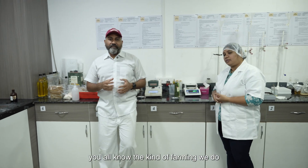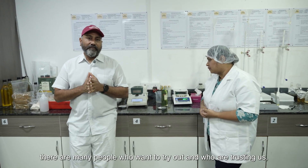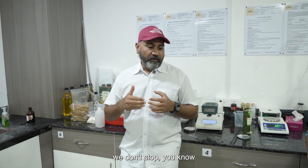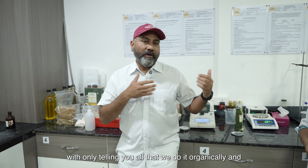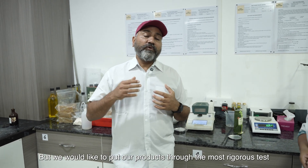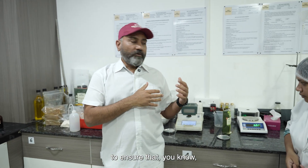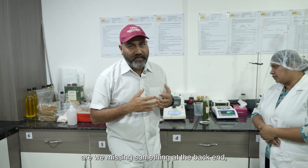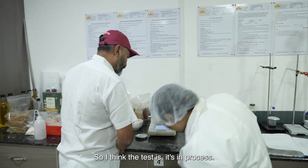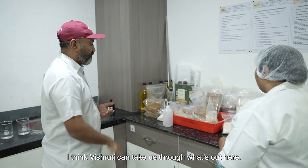Guys, you all know the kind of farming we do. But as the brand is growing and more people want to try and trust us, we don't stop at just telling you we do it organically and showing you the farm. We put our products through the most rigorous tests to ensure we're not missing something at the back end and to get accurate readings. The test is currently in process, and till the time it's running, Vishruti can take us through what's here.